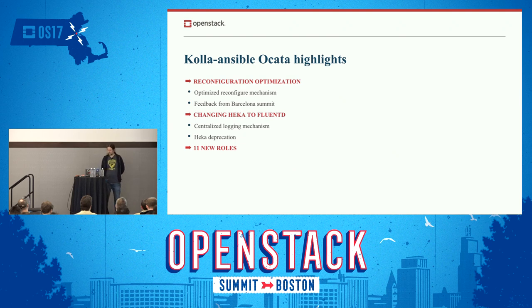Kolla-Ansible in Ocata: reconfiguration optimization. If you ran reconfigure back in Newton, it was slow. That's one of the feedbacks we got in the feedback session in Barcelona. We reorganized lots of code to make it better, and I think it's better today. I just want to emphasize this as a message — yes, we want to listen to feedback, yes we want to fix it, and it's incredibly important to hear from users what the issues are.